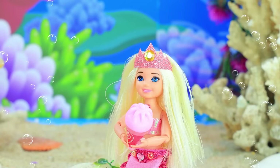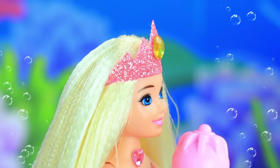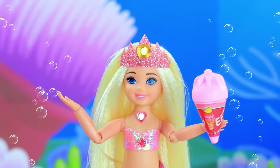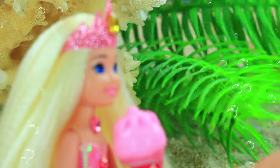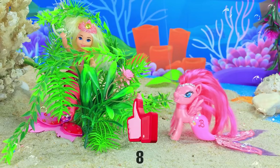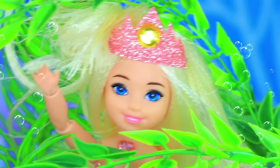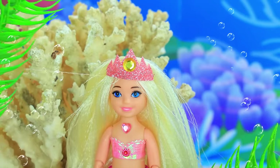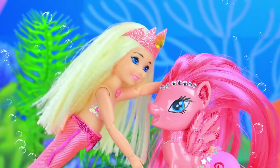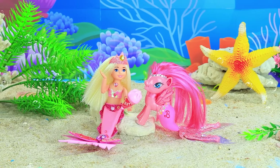Barbie's enjoying an ice cream. Mmm, so yummy. There's someone in the seaweed. What's that sound? I'd love to see, but it's scary. The seaweeds rustle again. A little tail. Hello, who's there? Hi there. Help! Hit the like button to save the mermaid. The pony untangled the girl. Oh, thank you. Let's be friends. I'm so happy. Have some ice cream. Barbie's made a new friend.